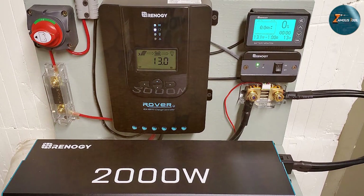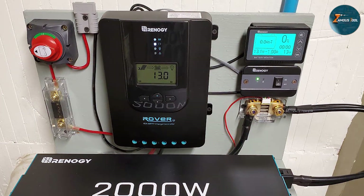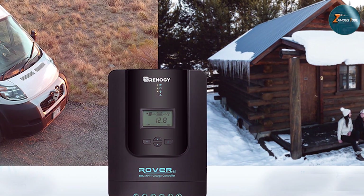After extensive testing, I can confidently say that the Renogy Rover 40A MPPT solar charge controller is a top-tier investment for those seeking optimal solar power management.